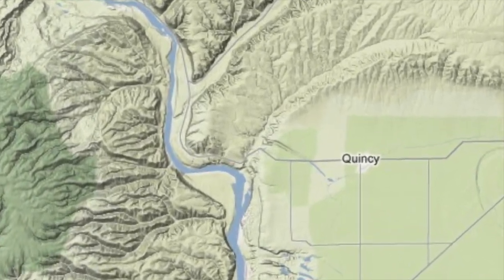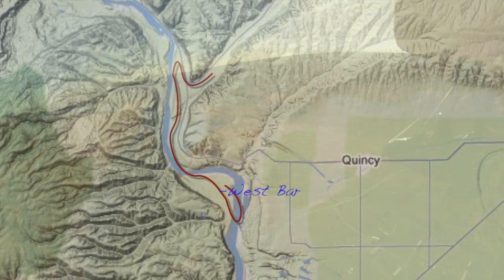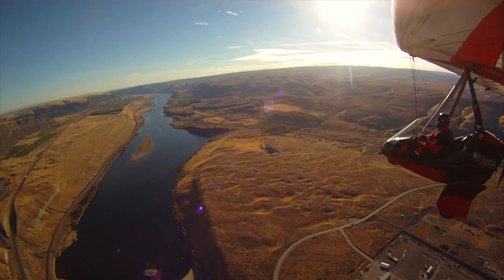The next part of my flight takes me from Moses Coulee, south along the Columbia River, which is the main drainage for central Washington. This region has also seen many flooding episodes, but we're going to take a look at a landmass that was formed by the most recent event: the West Bar.